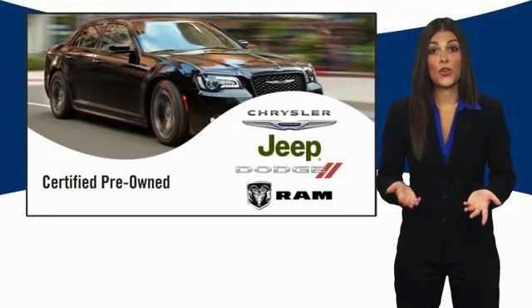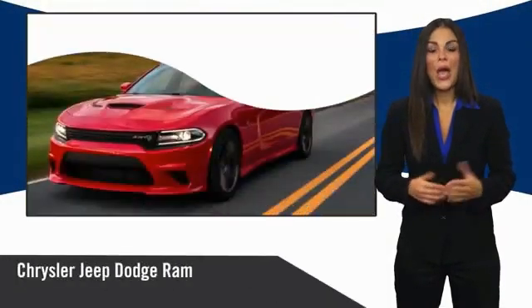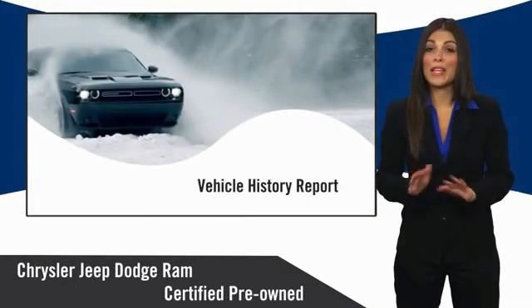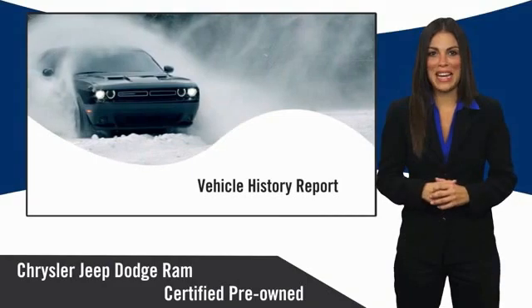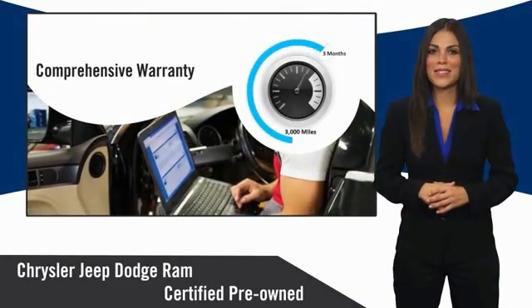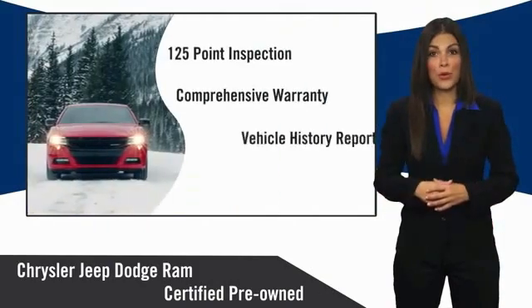All Chrysler Group Certified Pre-Owned Vehicles pass a stringent inspection process, guaranteeing that only the finest vehicles get certified. Ask your dealer about available lifetime warranty upgrades. Chrysler Group Certified Pre-Owned Vehicles.